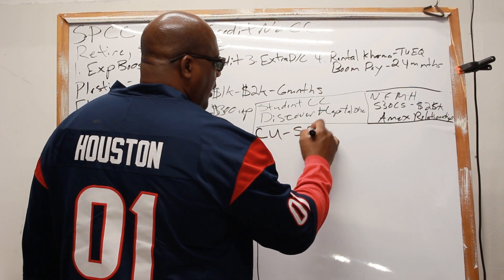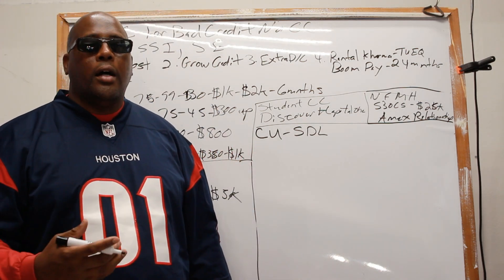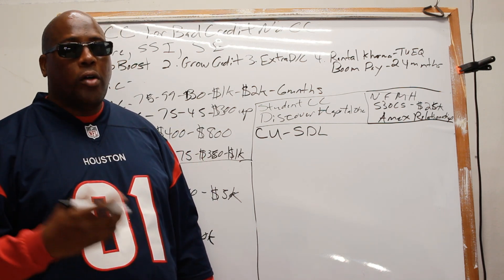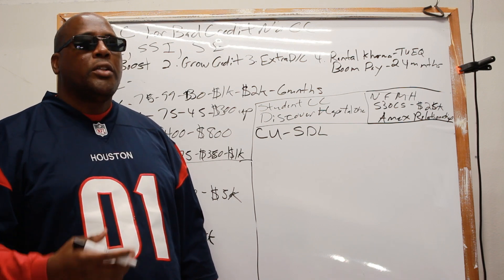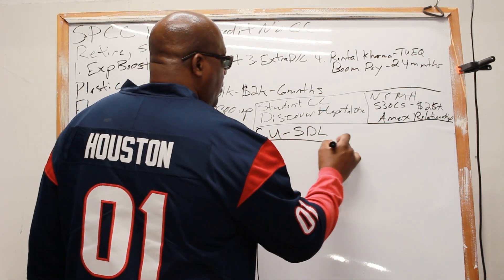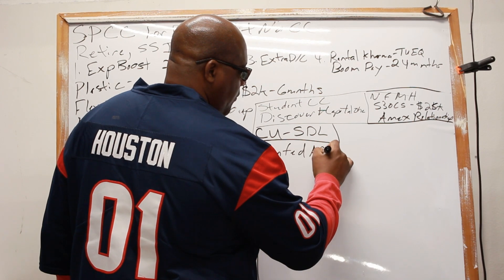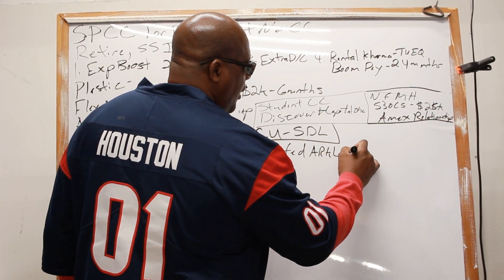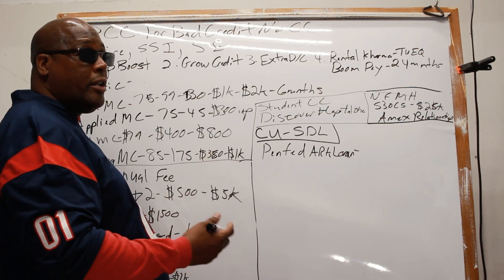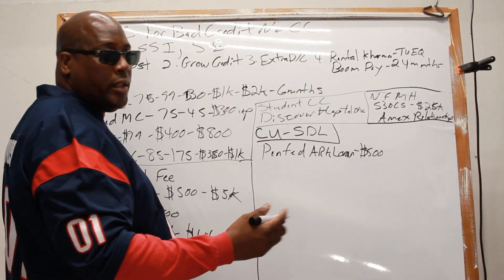Now let's talk about credit unions and their small dollar loans. These were created to prevent people from going to high-interest payday lenders. If you're a member of a credit union, ask about their small dollar loan program. PenFed has the ARC loan — no credit check on these even if you have challenging credit, because you're a member. Their loan amount is about $500.